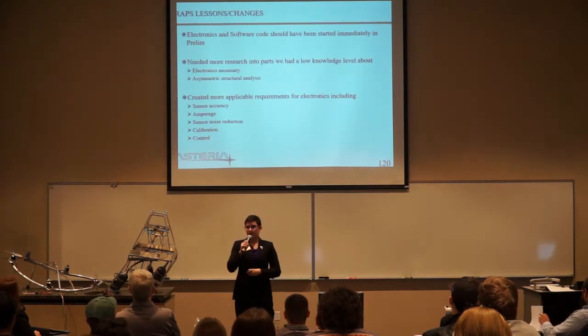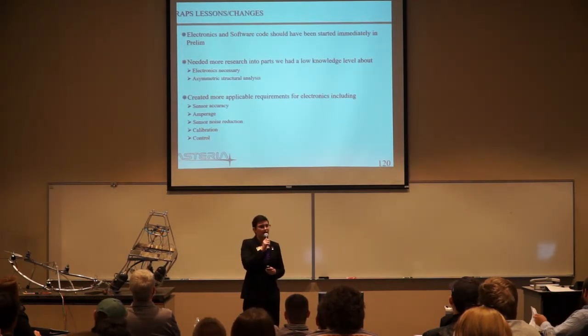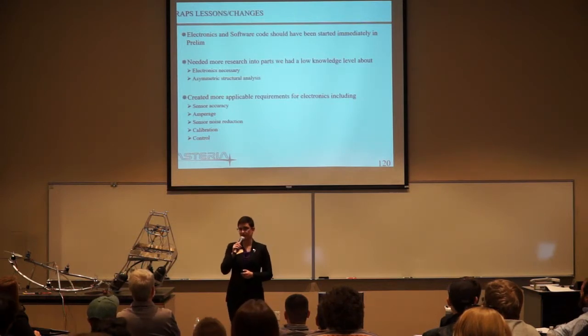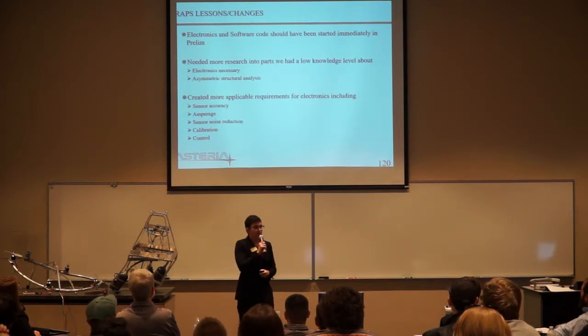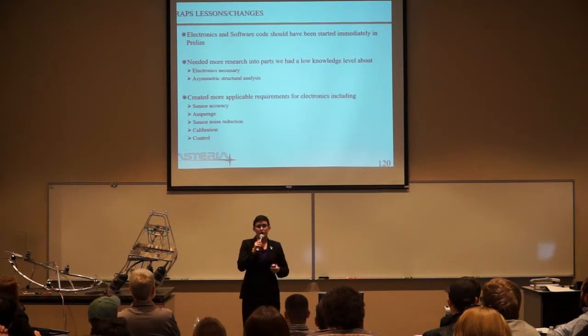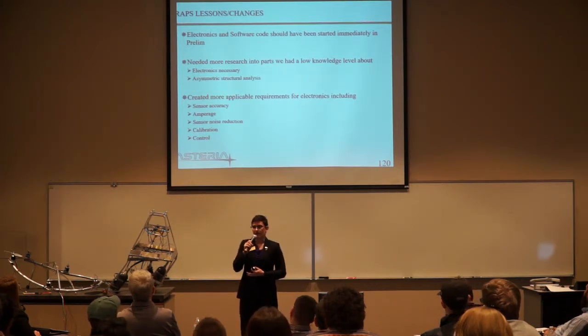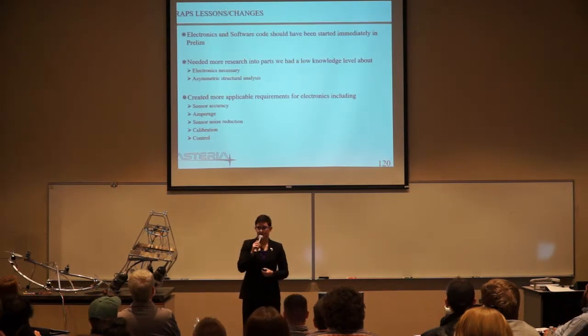For electronics and software — which is a whole beast in and of itself — our code should have been started earlier, and we should have had more research going into that system. But mostly, we should have had more applicable requirements for electronics. One of our tests was completely inconclusive because we wrote a test that had nothing to do with the requirement whatsoever — that's a lack of understanding about what we were building in the first place. That subsystem required more manpower and more time than what we had.